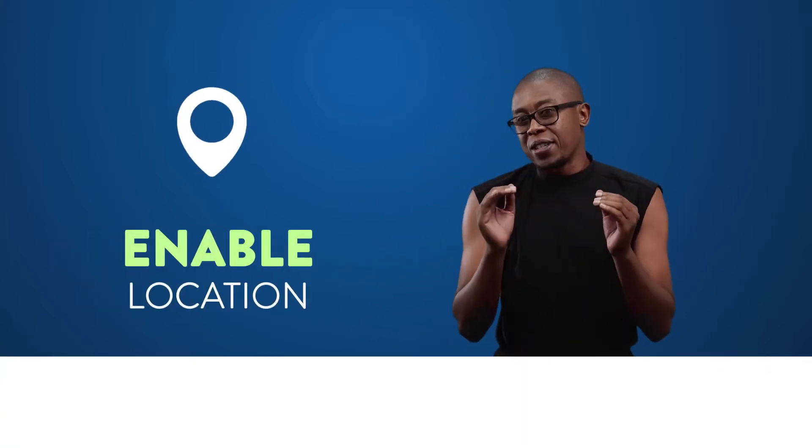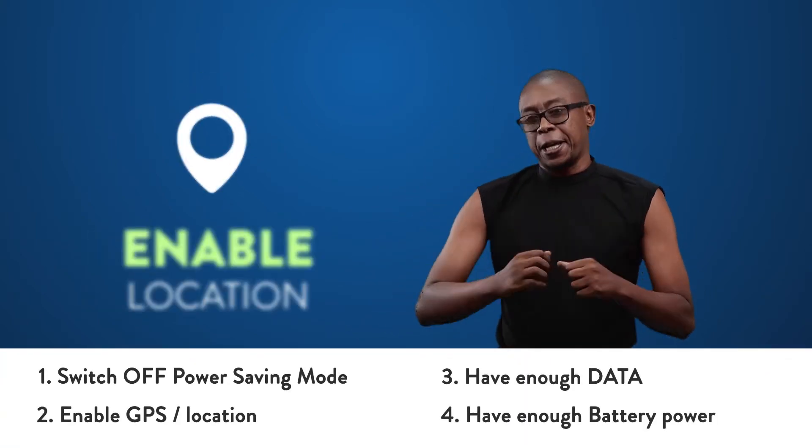Once you're registered, enable location services on your device and get practicing. When you're ready, print out your race number that you will wear on the day of the race.